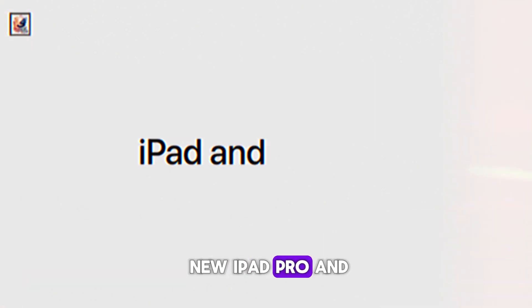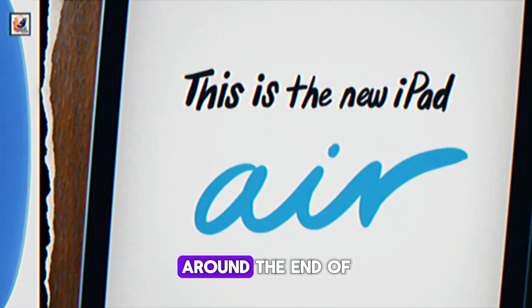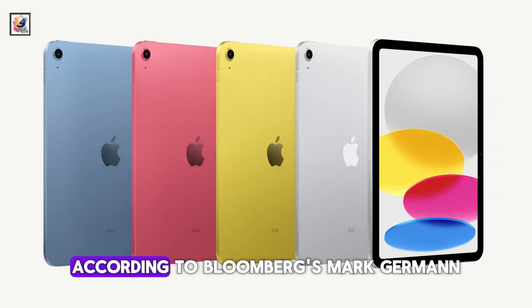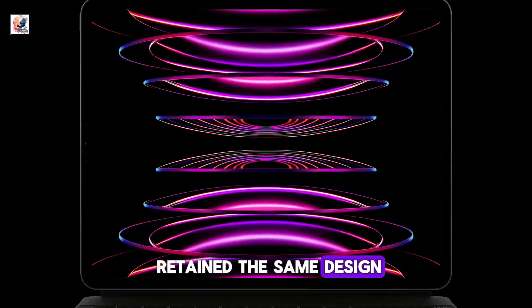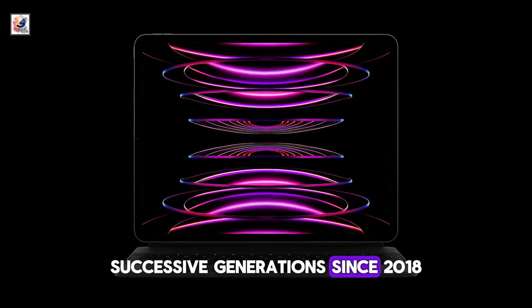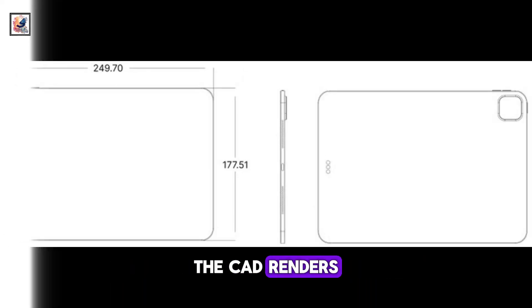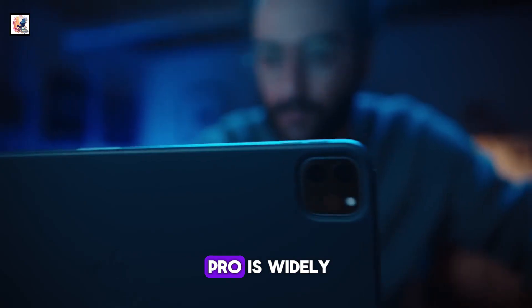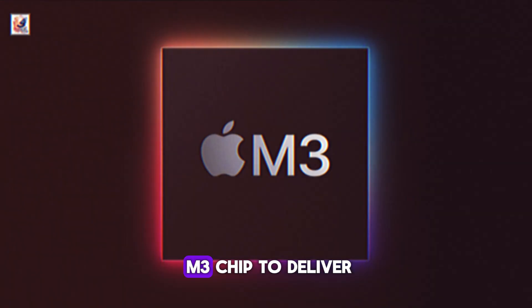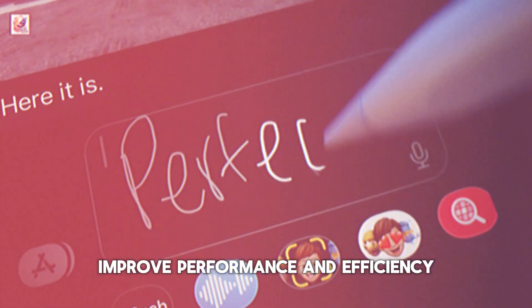Apple plans to release new iPad Pro and iPad Air models around the end of March or in April, according to Bloomberg's Mark Gurman. The iPad Pro has retained the same design through four successive generations since 2018, and CAD renders indicate there will be no other major design changes. The next-generation iPad Pro is widely expected to feature Apple's M3 chip to deliver improved performance and efficiency.